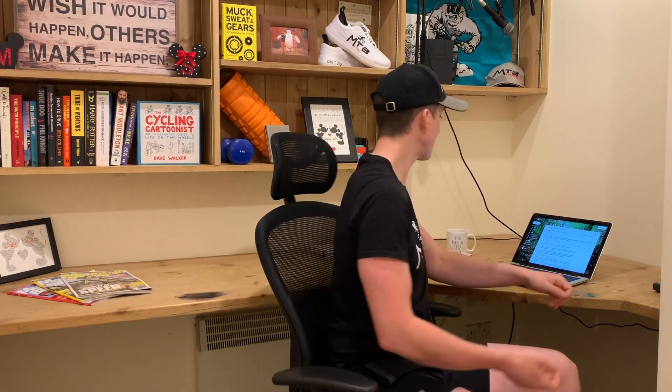Sleep is hugely important — it's where a lot of your recovery actually happens, so make sure you're getting good quality sleep. Other things you can do include taking a magnesium bath after a ride, which can help. To summarise: take rest days, eat well and fuel your body properly, and make sure you're sleeping well. Those are the main pillars to avoid overtraining.